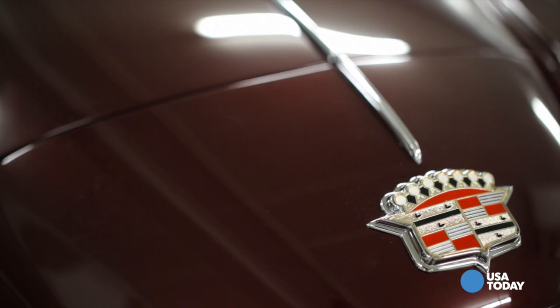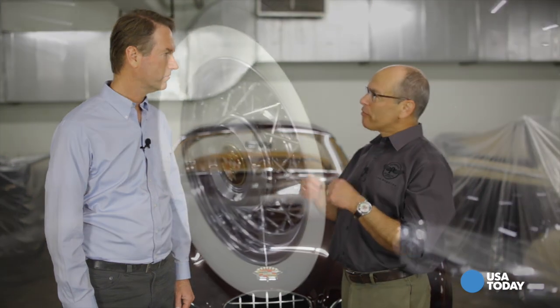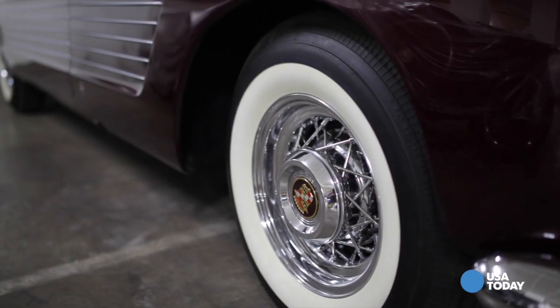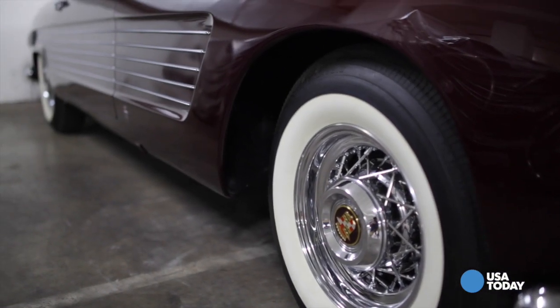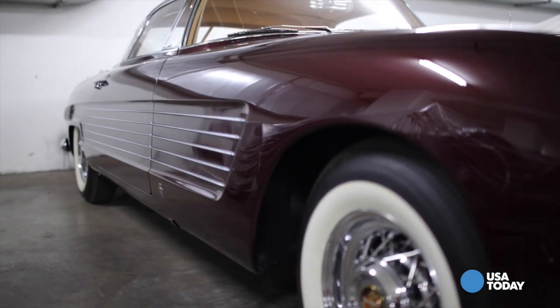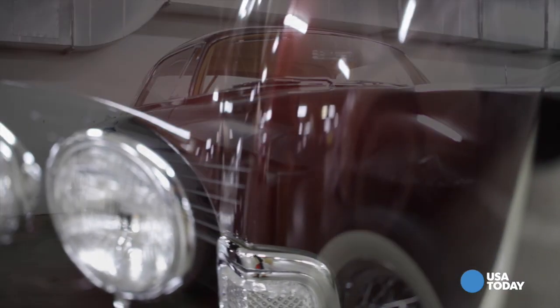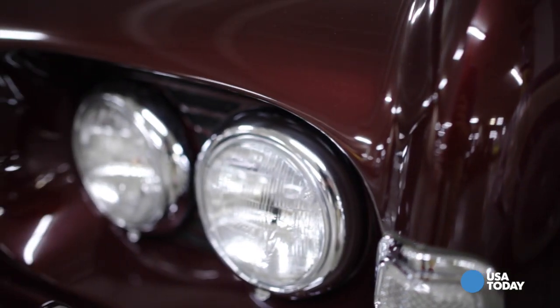This is a Cadillac that was coachworked by Ghia. Leslie, tell us about it. There's a lot special about this car, and the body is only the beginning. Back in 1953, it was still possible for any consumer to buy just the chassis from an automobile manufacturer and send it to Italy or France or somewhere else to have a body built from scratch, to your own individual design or the design of a professional coachbuilder.